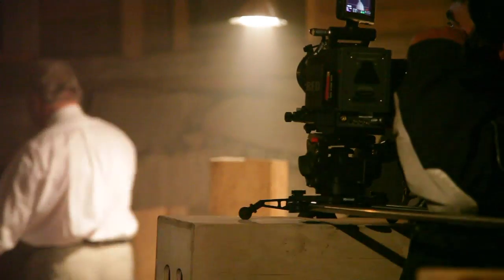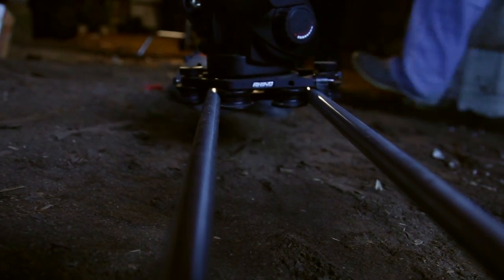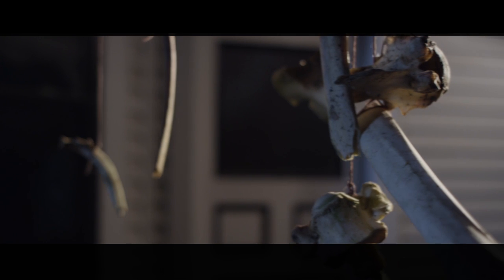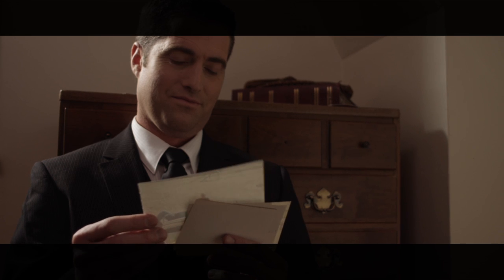We've been very lucky to have the Rhino slider with us on this set. Kyle Hart and company have been great — got us the Rhino rail really quickly so we could make our shoot time. I've used a lot of other sliders, and this one is just so smooth. It's allowed us to get some really great dynamic shots for the film. In fact, I would say 60% of the shots in this particular film were all shot using the Rhino.